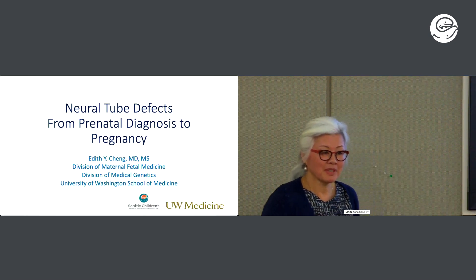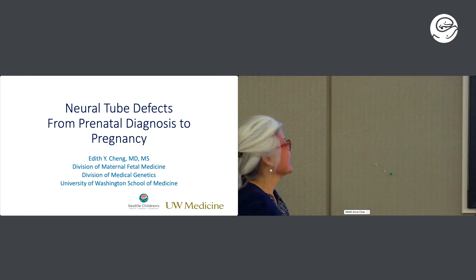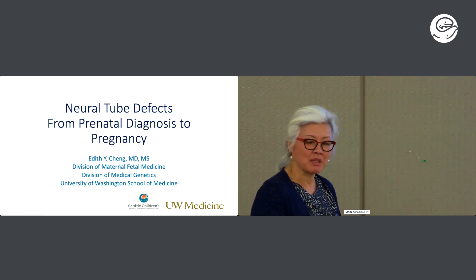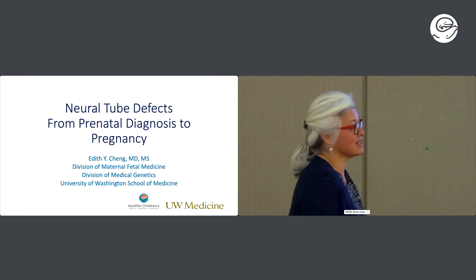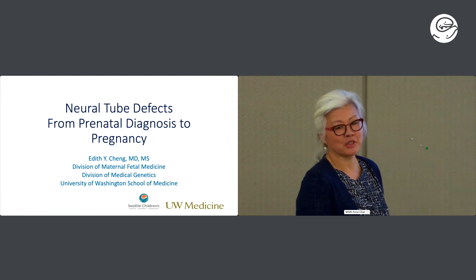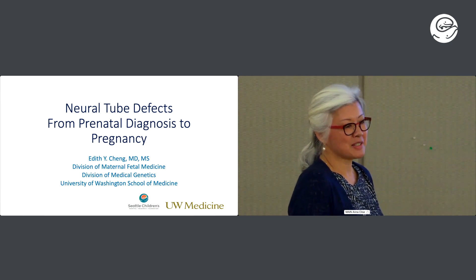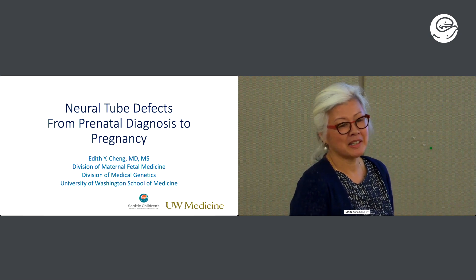I feel like I'm the luckiest person professionally because I've been a part of Seattle Children's and the University of Washington since 1979, when Judy Hall brought me out from Sarah Lawrence to be a genetics counselor in the prenatal diagnosis clinic. At that time I was 0.6 prenatal diagnosis and 0.4 pediatric biochemical genetics.